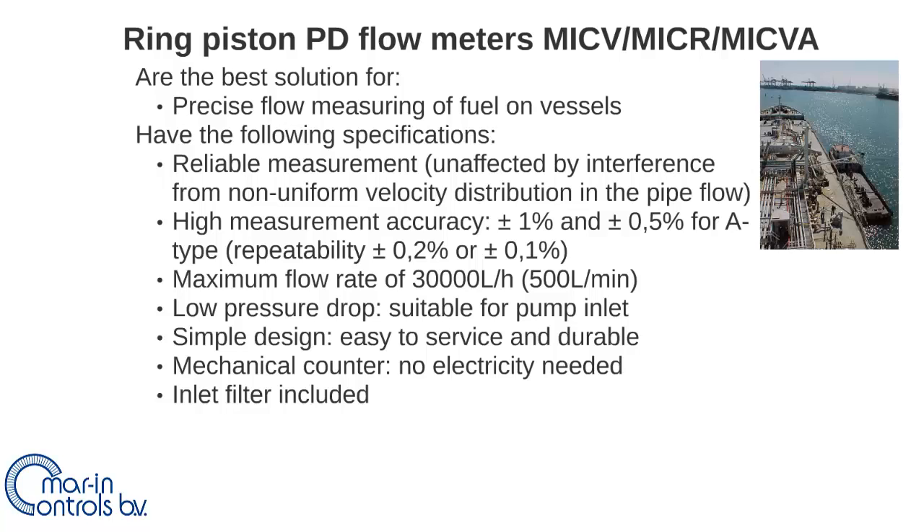The ring piston positive displacement flow meters have a low pressure drop, making them extremely well suited for gravity feed systems where pressure drop is not desirable. The meter design is very simple, as no electric components are required. This simple design makes it easy to service, durable, and an inlet filter is included.